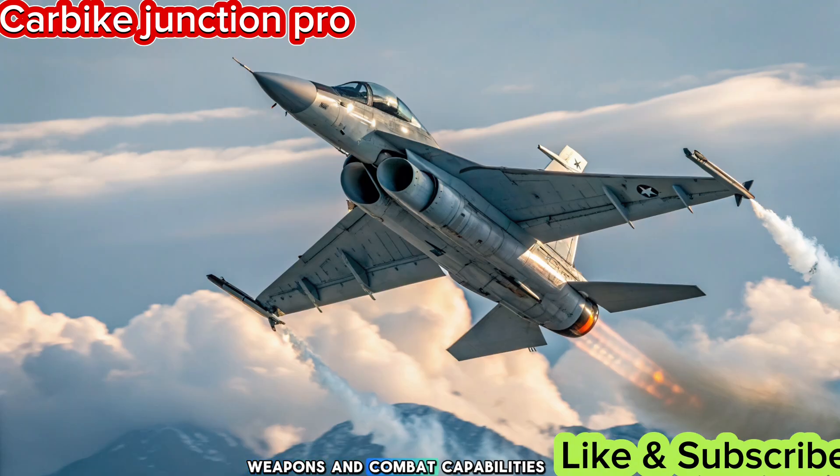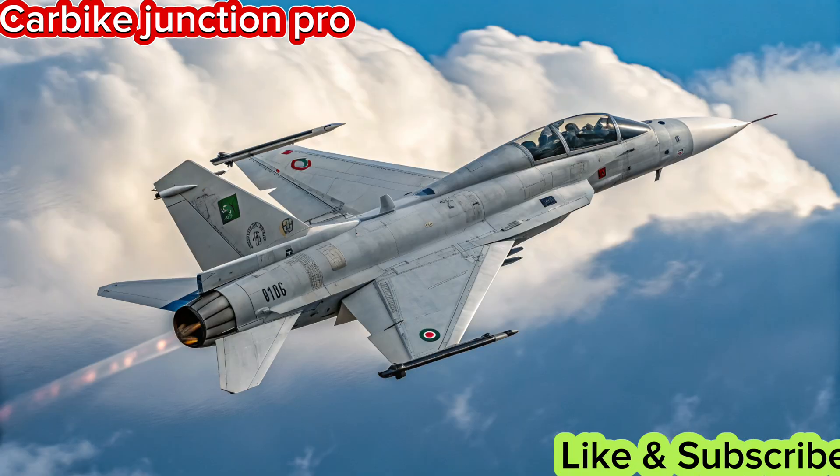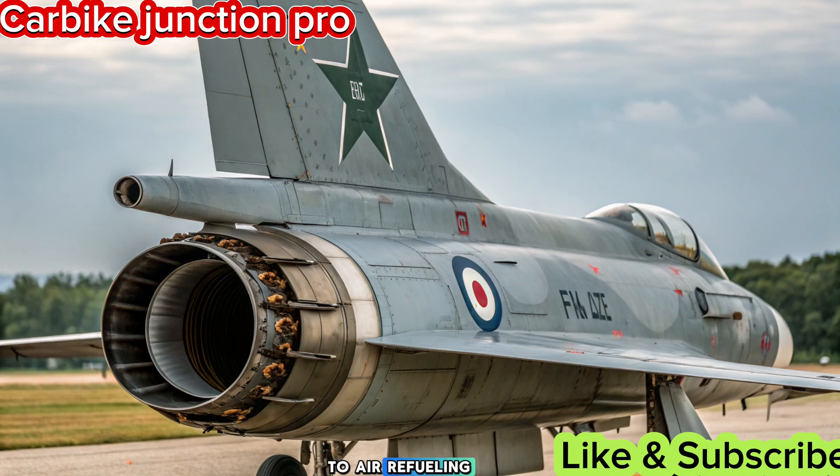Weapons and combat capabilities. The 2025 JF-17 supports a wide range of beyond-visual-range (BVR) missiles, including the latest PL-15 with an extended range. Its ground attack capabilities are bolstered with precision-guided munitions and stand-off weapons. The addition of air-to-air refueling extends its operational range, making it more versatile for long-range missions.